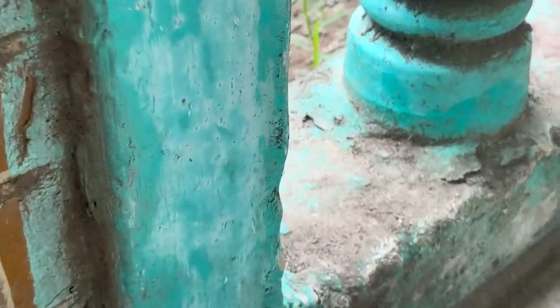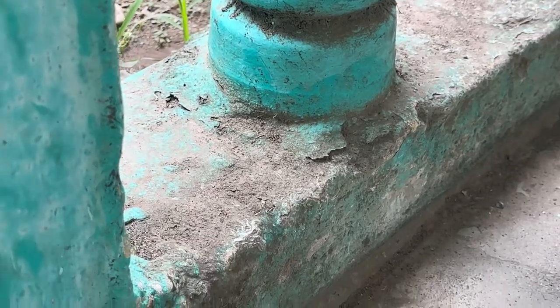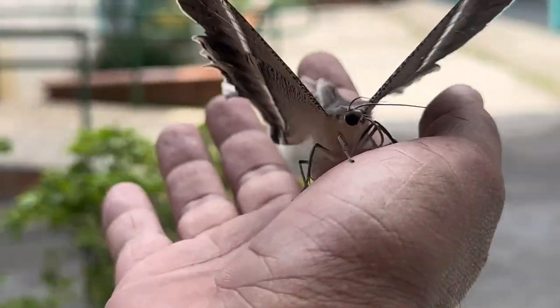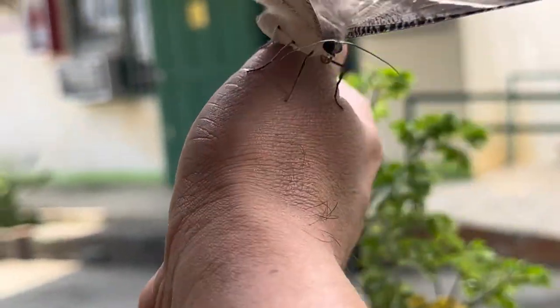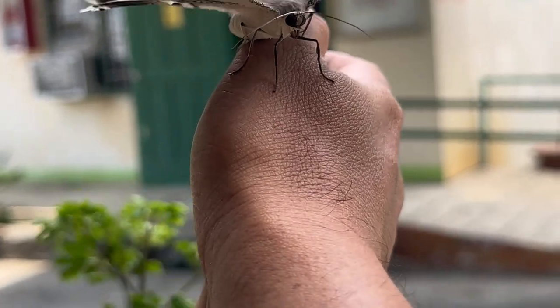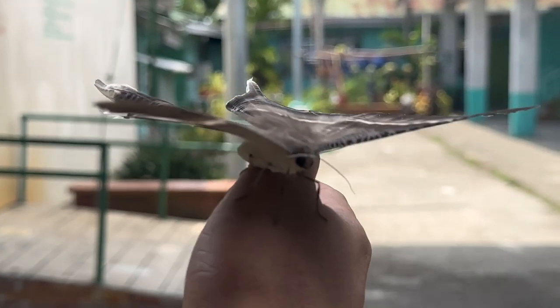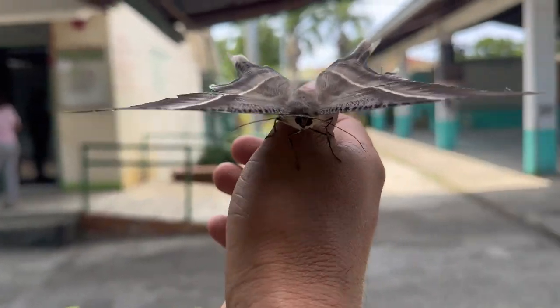Butterflies live on an all-liquid diet. Adult butterflies can only feed on liquids, usually nectar. Their mouthparts are modified to enable them to drink, but they can't consume solids. A proboscis, which functions as a drinking straw, stays curled up under the butterfly's chin until it finds a source of nectar or other liquid nutrition.